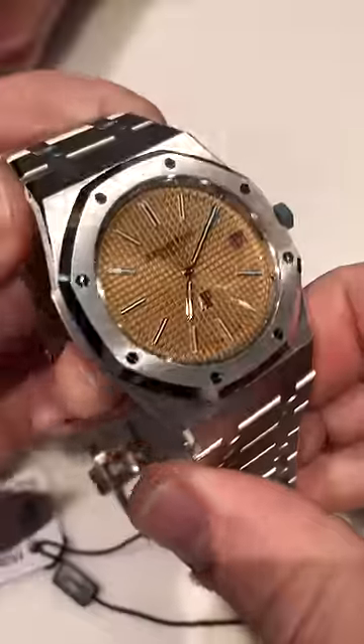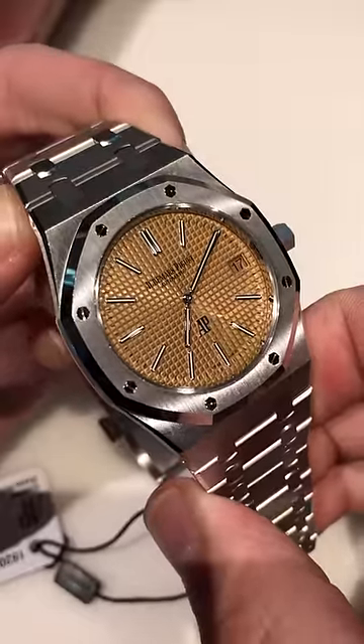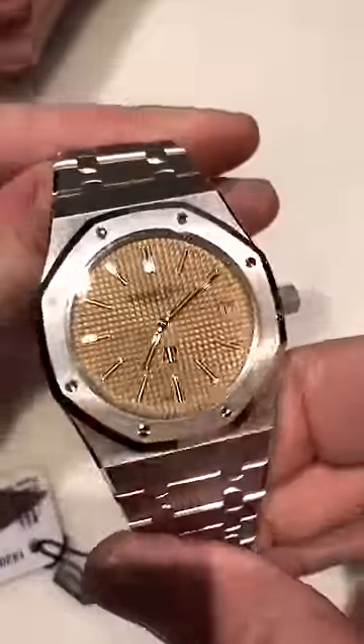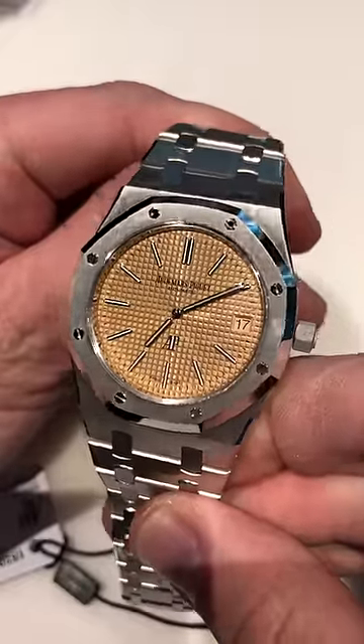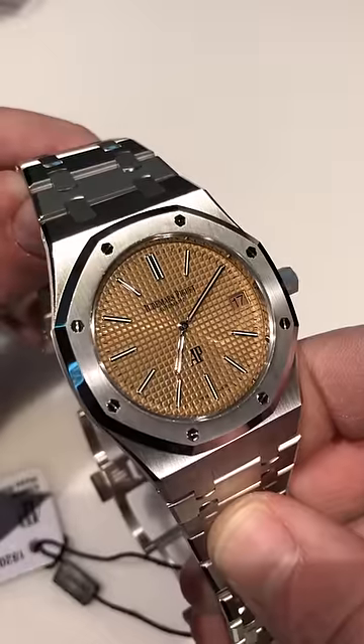Hi, this is Tim of the Watchbox at Audemars Piguet SIHH 2019 with the watch everyone is talking about — the 15202BC in white gold. This is the 39mm Jumbo with an extraordinary tapisserie dial somewhere between gold and salmon. I would call it honey, and it is just as sweet as that moniker would imply.